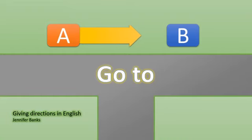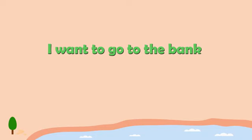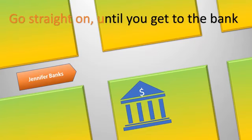Go to. I want to go to the bank. Go straight on until you get to the bank.